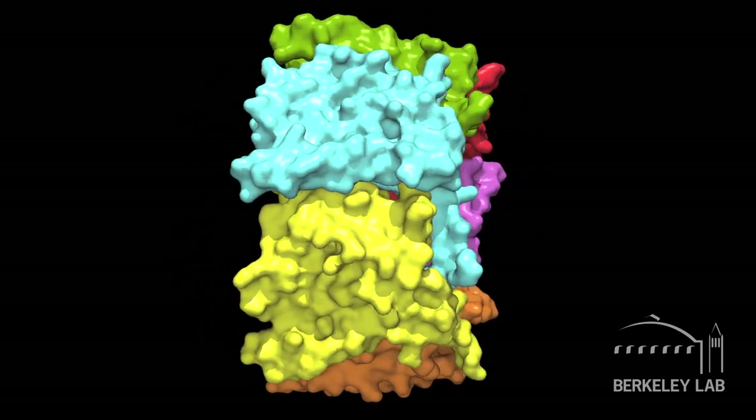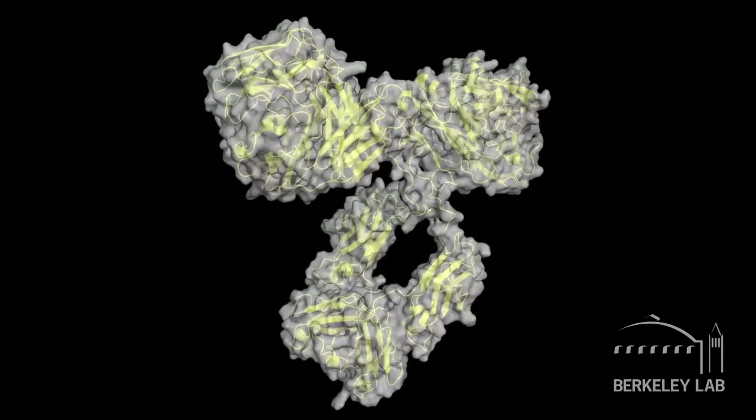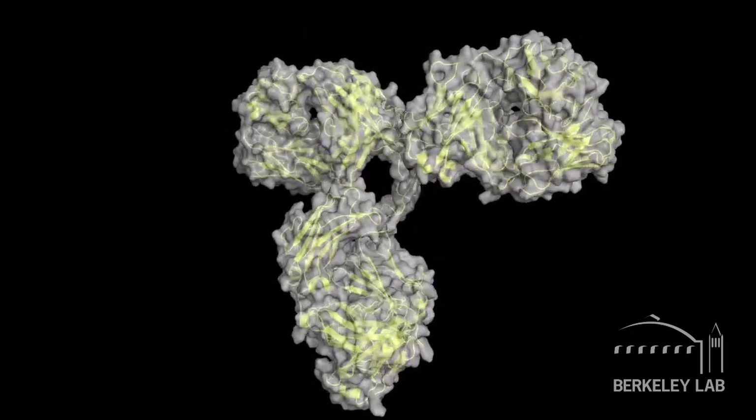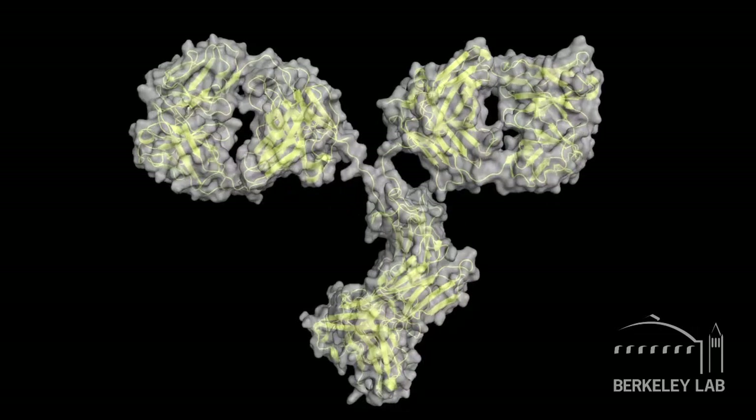Proteins are amazingly intricate in their structures. They're beautifully folded into very intricate three-dimensional architectures made up of peptide chains, and it's this three-dimensional structure that's responsible for their functions. So scientists have been studying the relationship of structure to function for years.